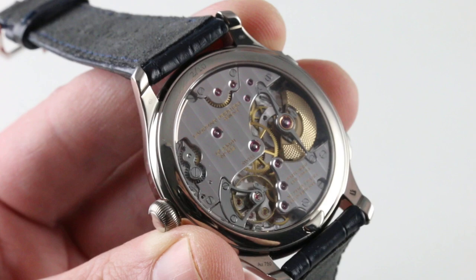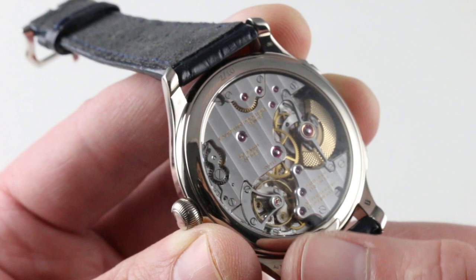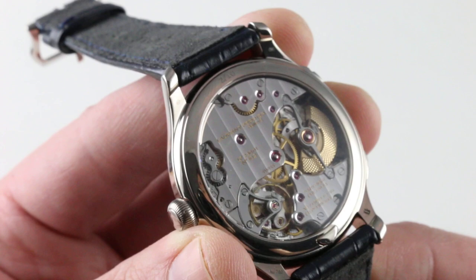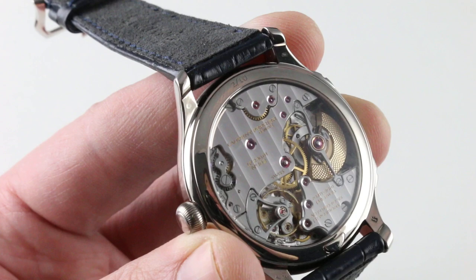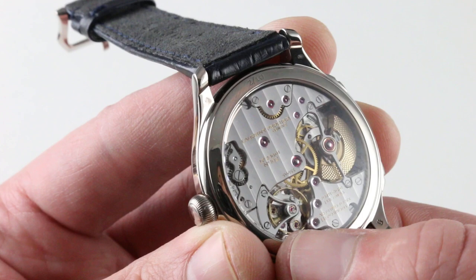You're looking at the Laurent Ferrier LF 230.01 movement, based on the earlier FBN 229. The FBN 229 combines its dual direct impulse, unlubricated, natural escapement with two escape wheels directly impulsing the balance. The result is more precise timing and less parasitic loss of energy, so you maintain better balance amplitude and better precision over time. It's an old concept originally conceived by Abraham-Louis Breguet, executed in a wristwatch format. The oscillator — the balance — is impulsed by the escape wheels, which are locked and unlocked by a silicon semi-pallet, an alternator that locks and unlocks each escape wheel in turn rather than a conventional Swiss lever anchor.